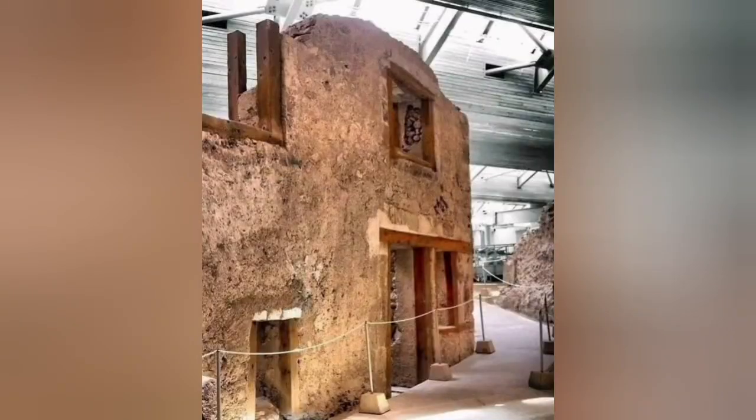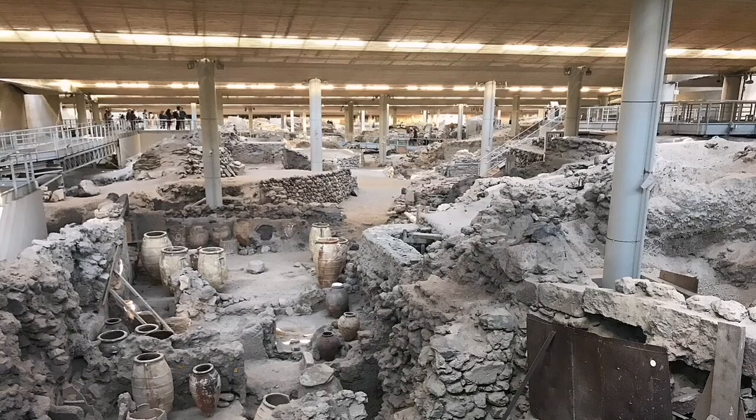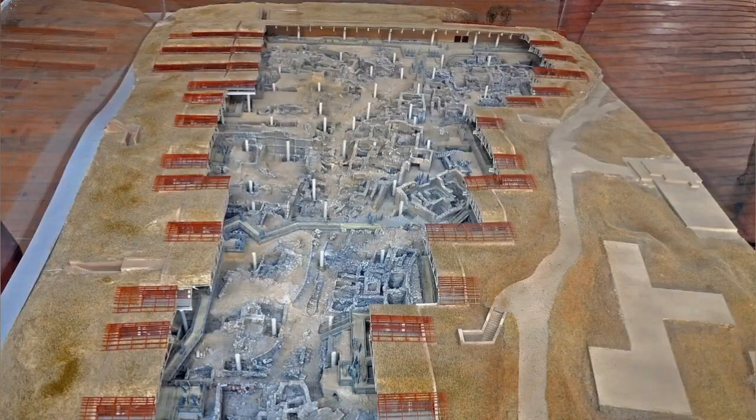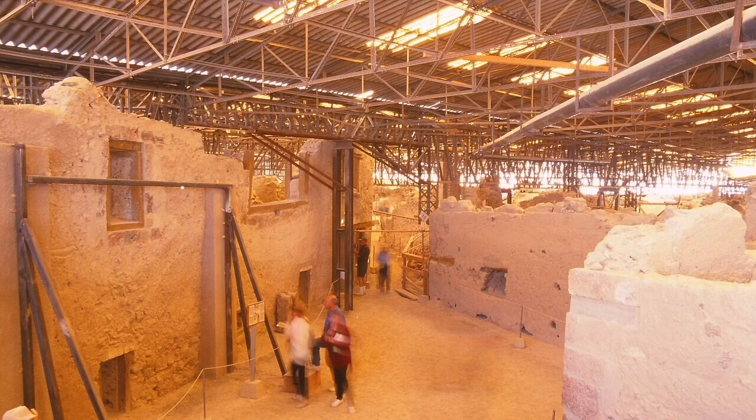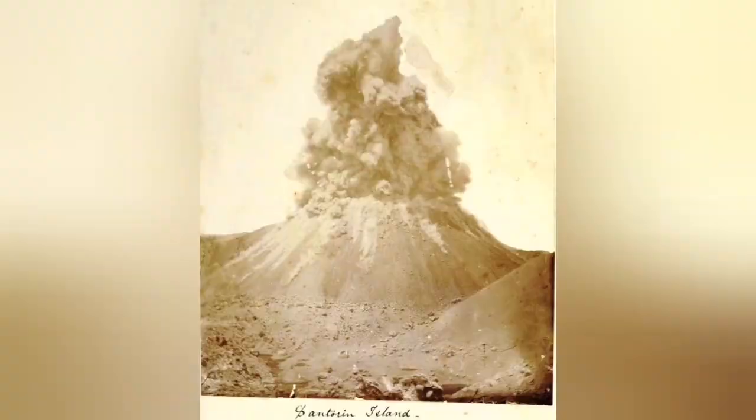The big eruption was 4,000 years ago, when it buried the cultures on that island, as we know. We have now excavated and found them in archaeological sites, and they are very interesting — I recommend people go and see them if they can. We have had some later eruptions in that area, but nothing like that big one. The smaller ones are more predominant.